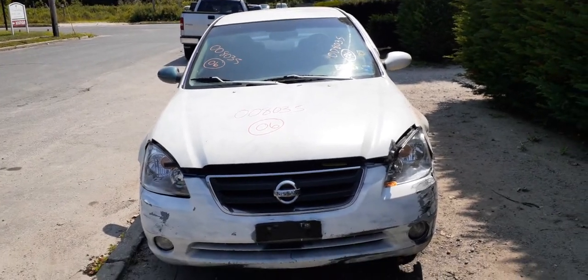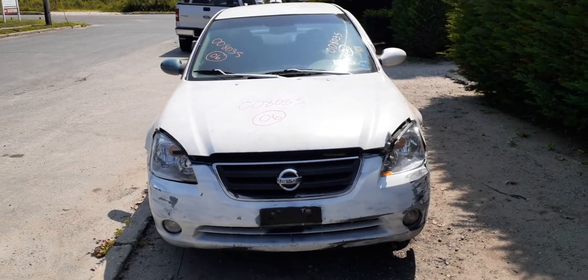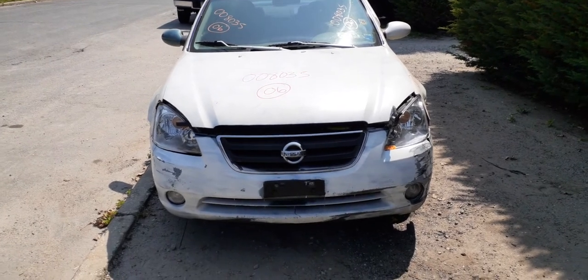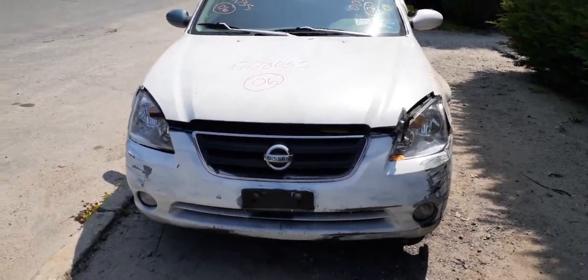Newest addition to the inventory: 2006 Nissan Altima 2.5 automatic, S model. Stock number is 8035. As you can see, this thing's a basket case, but it's got a couple of good parts on it.